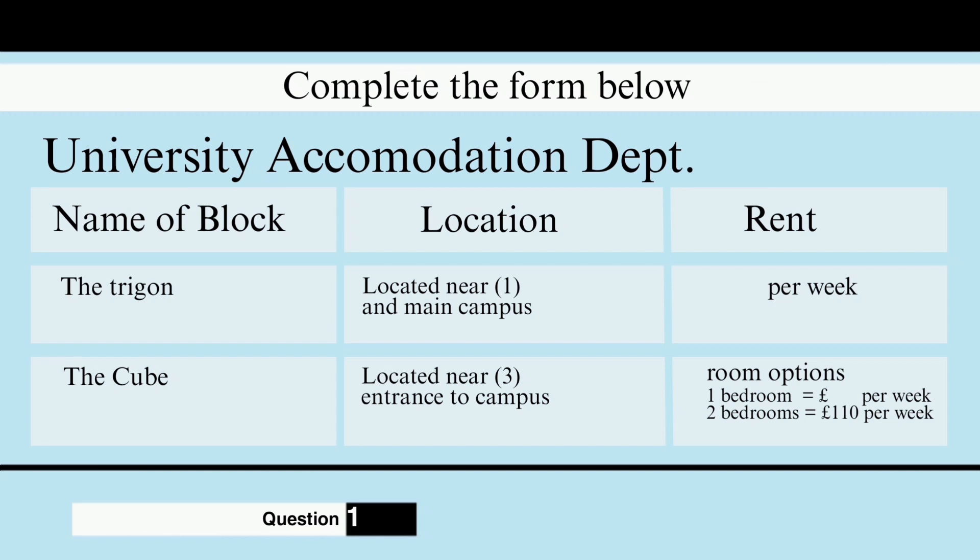However, for postgraduate students, there are other options. And what are they? There's another apartment block called The Cube, located near the west gate of the campus. Accommodation there is in one or two bedroom self-contained flats. So, The Cube is self-contained? How does that work? Well, basically they're just like ordinary apartments. Each apartment has one or two study bedrooms with en-suite bathroom, a lounge and a kitchen. And what is the price of those? For the one bedroom, it is £180 per week, and for the two bedroom, it is £110 per week for each person.